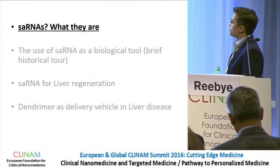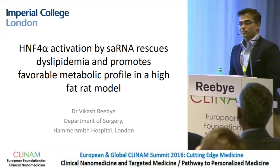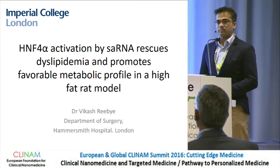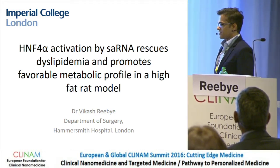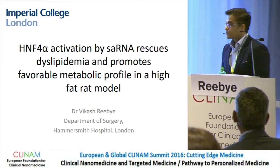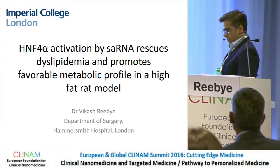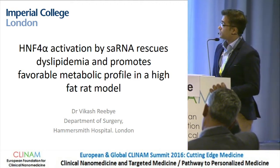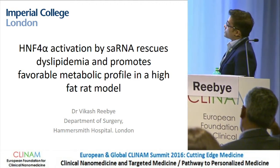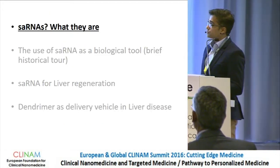It's a pleasure to be here. It's my first visit to Basel and my first attendance at the Clinam, so I must thank you for the invite to share some exciting work that we're doing with small activating RNA linked with dendromers. It's a bit of a long title, so I'm going to try and break it down into sections.